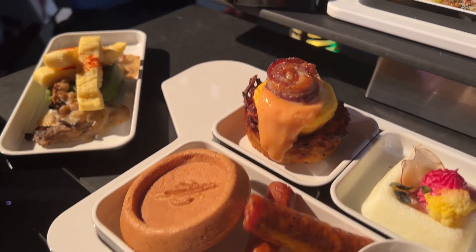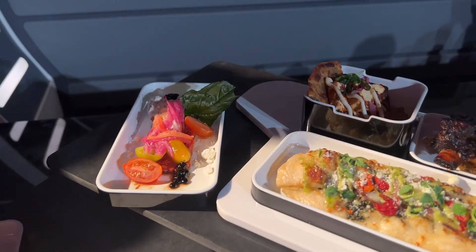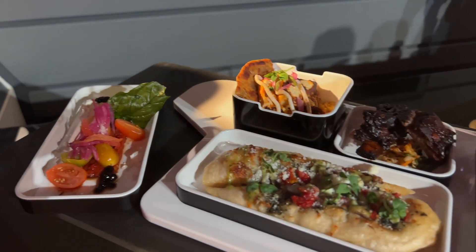At breakfast, you'll find pastries, eggs, blue milk, butter, and yogurt, plus plant-based dishes like kale porridge and compressed fruit salad.